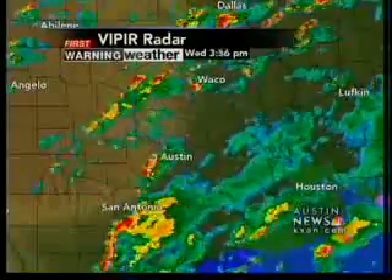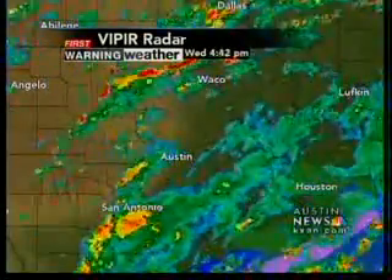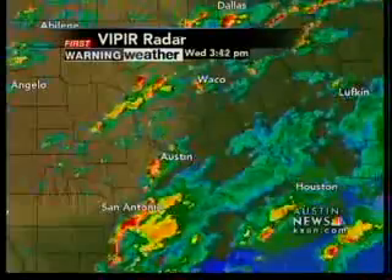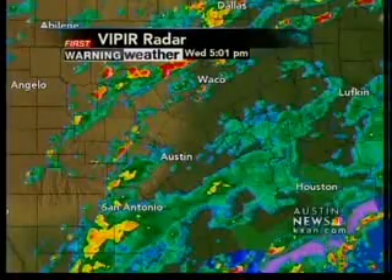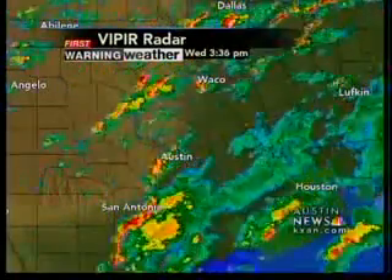In our area, you can see those outer bands from the hurricane have been bringing areas of rain and a few thunderstorms to our local area this afternoon. We have them scattered from the hill country now to the coastal plains. It looks like just a brief lull here in Austin at this hour — and I do mean a lull. We have more rainfall in your First Warning Forecast, and it's coming up.